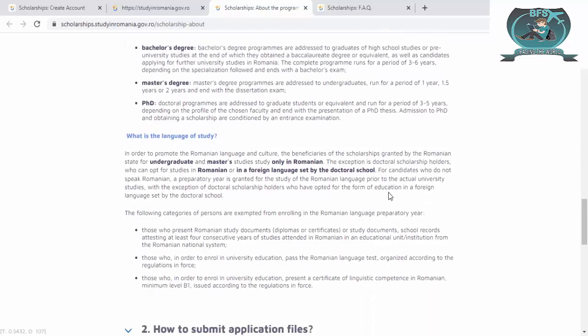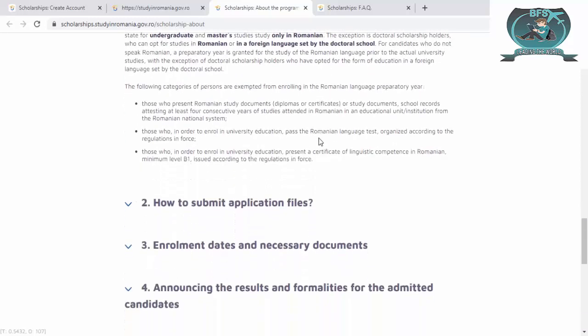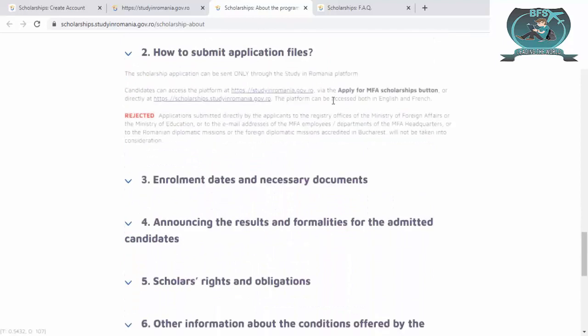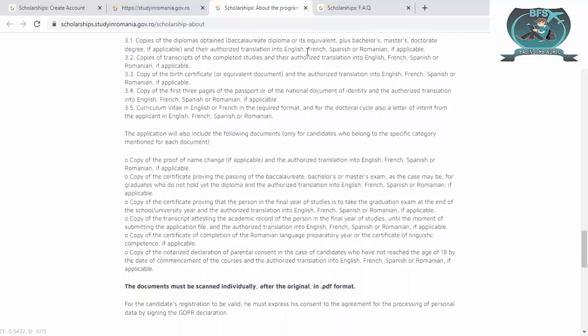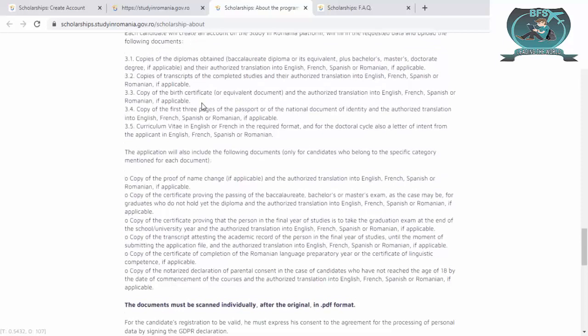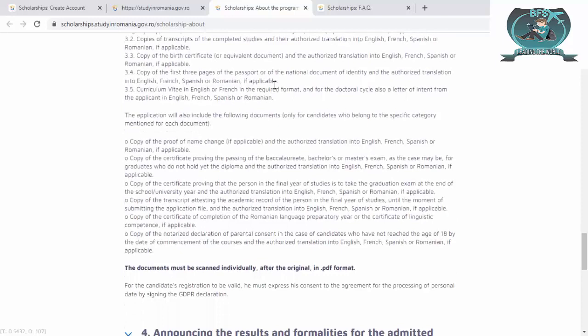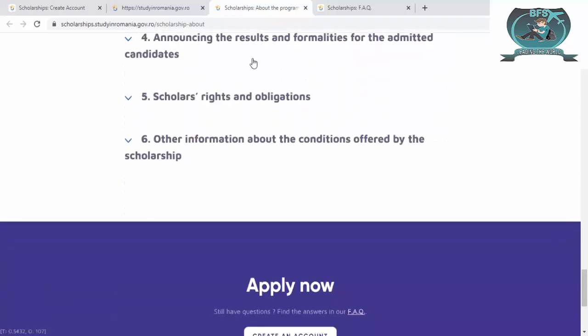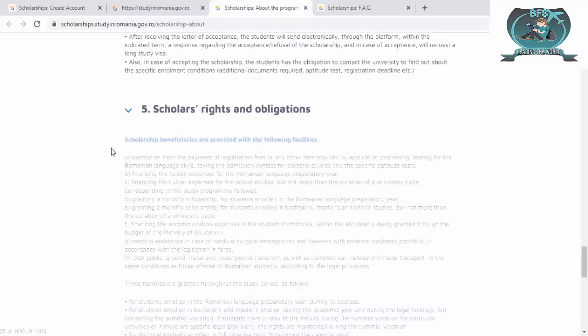For PhD, admission is conditioned by an entrance examination. Regarding language of study, Romanian state undergraduate and master programs are only available in Romanian. For how to submit a file, follow these steps for the MFA enrollment dates. The required documents are: copy of diploma, copy of transcript, copy of birth certificate, copy of the first three pages of your passport, and a CV.